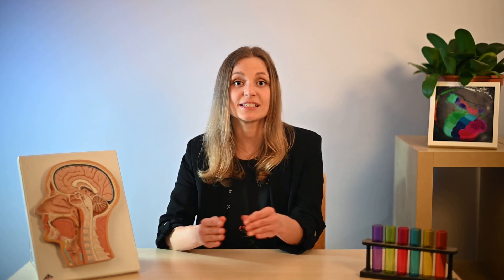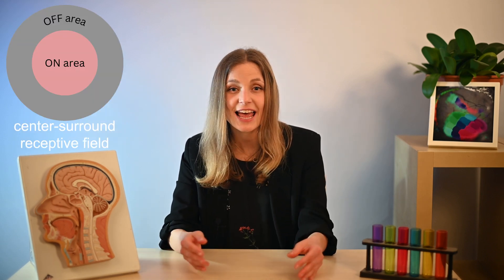Importantly, RGCs exhibit center-surround receptive fields, a key mechanism in perceiving contrast and motion. Our visual journey concludes as the axons of RGCs unite to form the optic nerve, exiting through the optic disc, with fibers from both eyes converging at the optic chiasm. This summarizes the first stage of visual information processing in the eye. That's it for today — I hope this video leaves you excited about the visual system and makes you want to learn more. Stay tuned, see you next time!